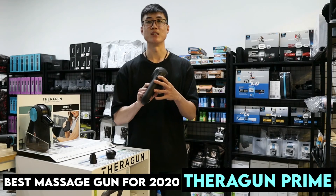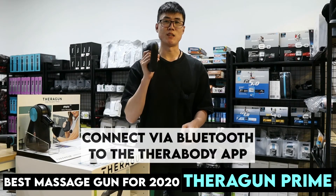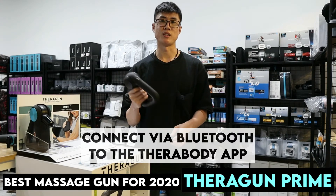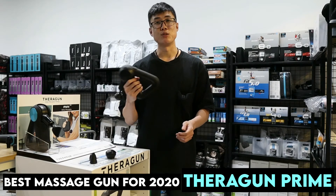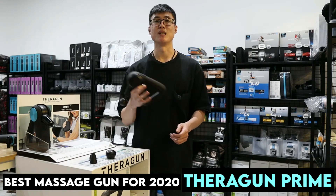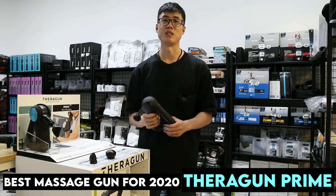Although it doesn't have an OLED display, this gun has a Bluetooth function and you can connect it to the app if you want. I'll do a video on the app in the next video, so this time around we won't touch on the app.